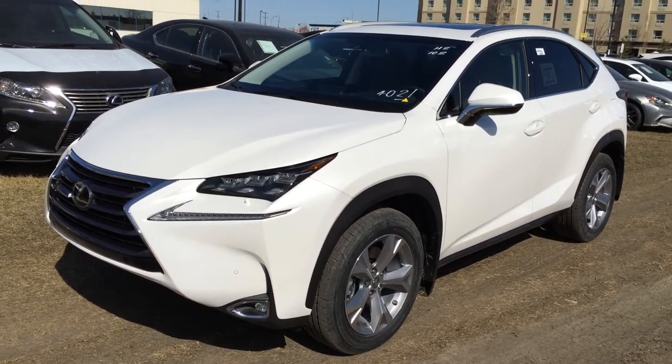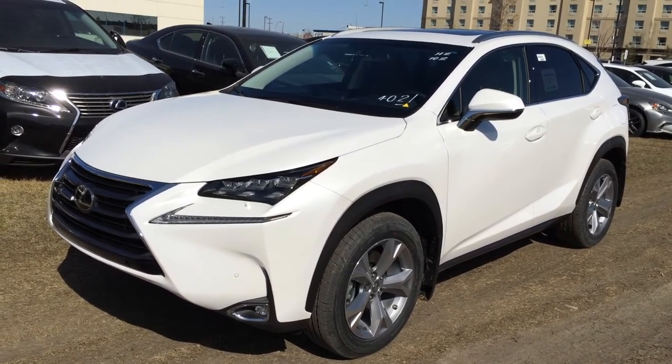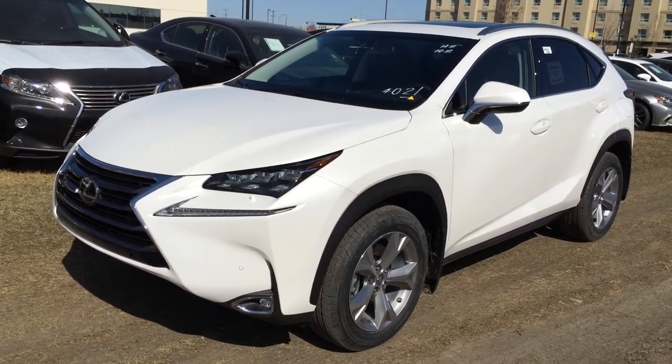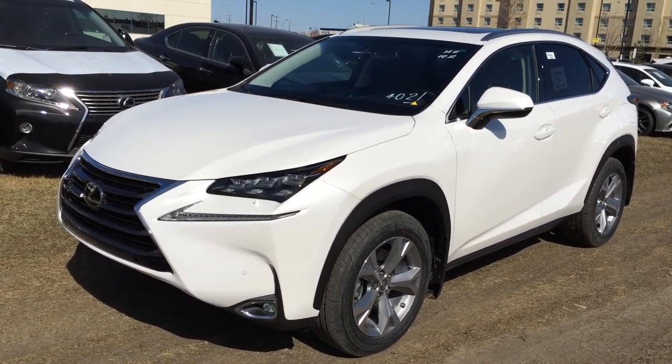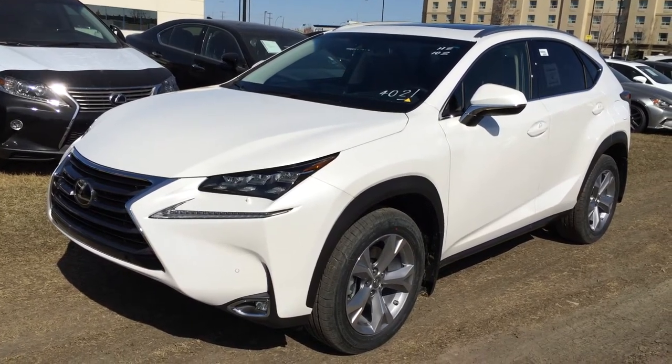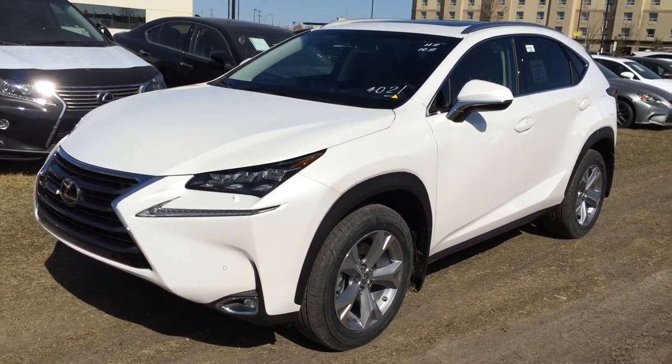We're looking at a brand new 2015 Lexus NX200T: all wheel drive, 6-speed automatic transmission, 2-litre turbo 4-cylinder engine. We have the eminent white exterior, saddle tan leather inside with foot trim, 4-door, 5-passenger — this one is the executive package.